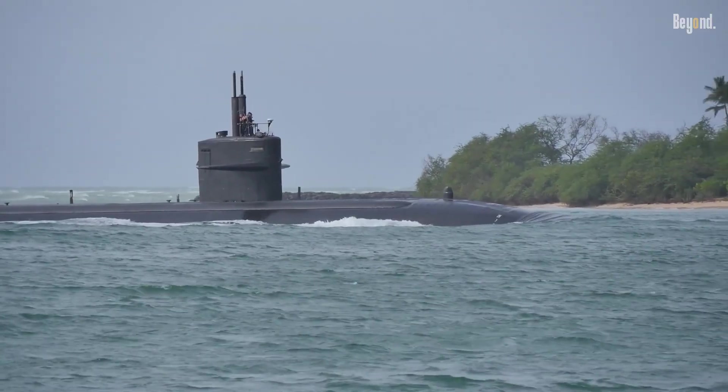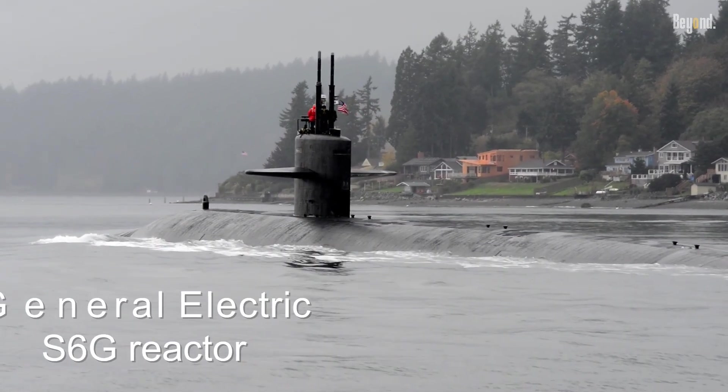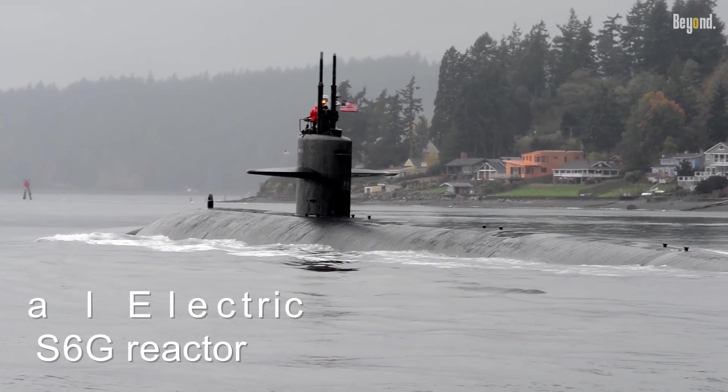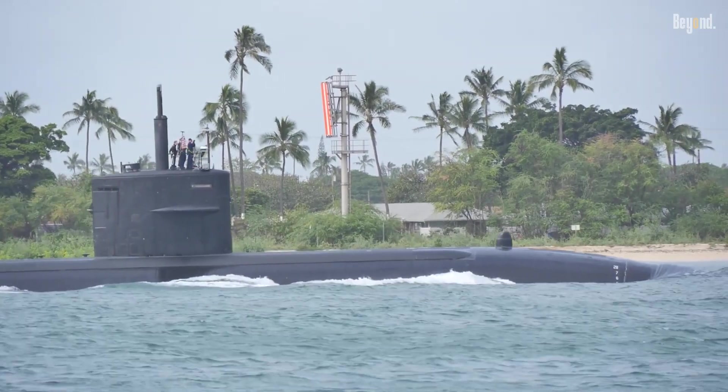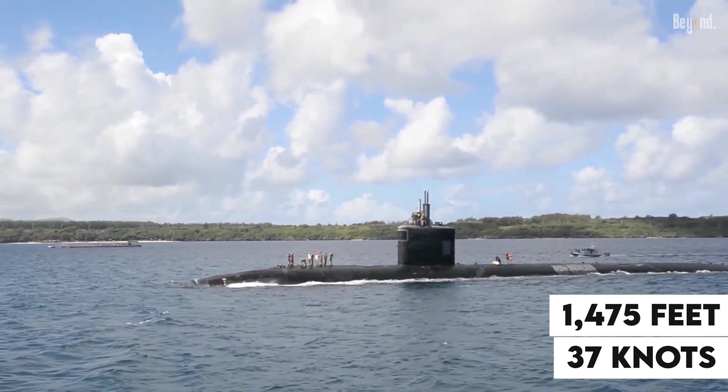Developed during the Cold War to counter advanced Soviet submarines, these nuclear-powered vessels feature a General Electric S-6G reactor. These subs can reach speeds reportedly exceeding 37 knots at depths up to 1,475 feet.